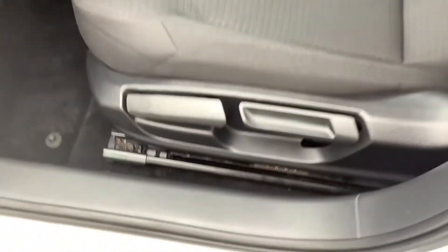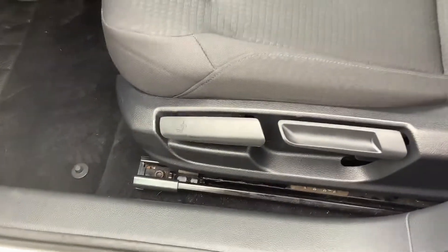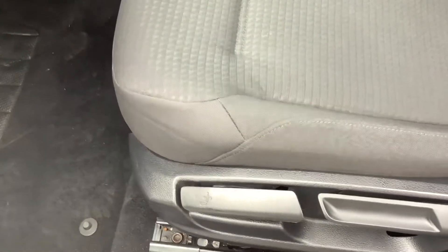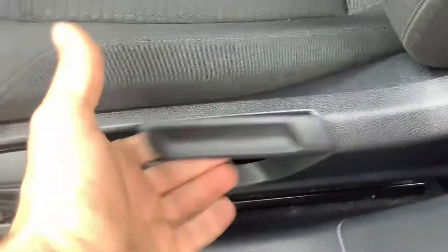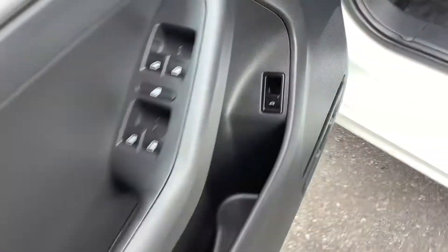It looks like there's a shelf in here for your owner's manual, which gives you some extra storage in your glove box. Overall, very clean. The seat is manually adjustable — it goes up and down and front and back. You pull this up to raise it, push it down to lower it, and there's a bar in the front to slide it forward and back. There's also a trunk release right here on the driver door panel.